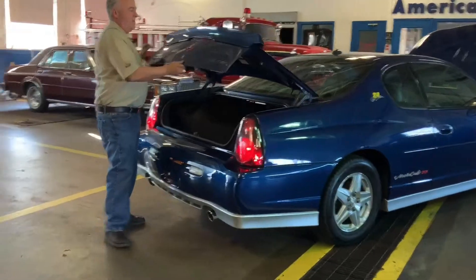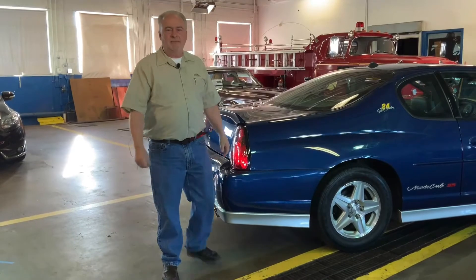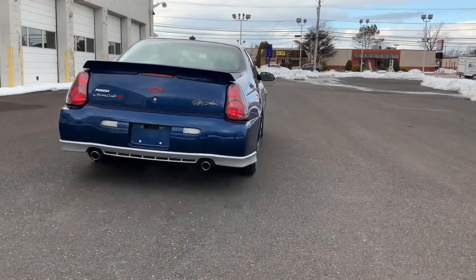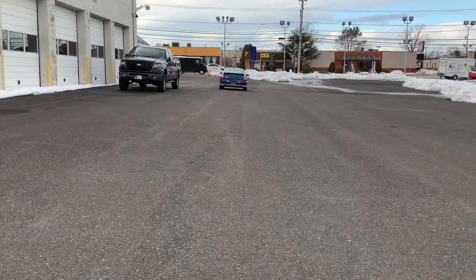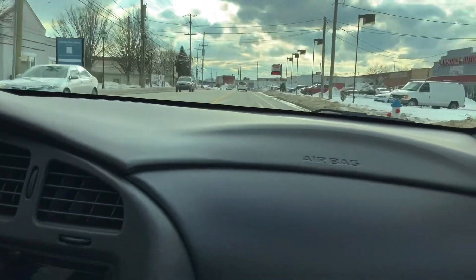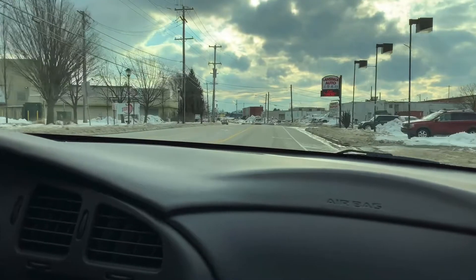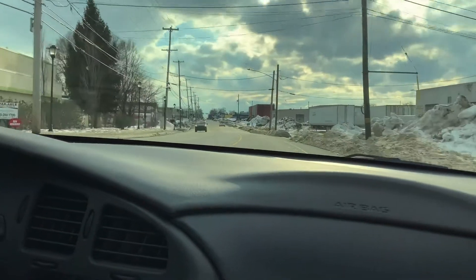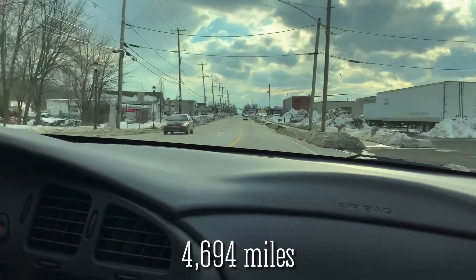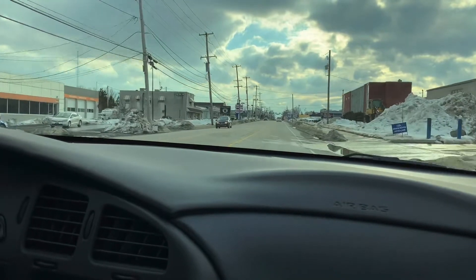So bear with me a moment and we'll take this baby out for a ride. We're on the road test driving the 2003 Chevy Monte Carlo SS, Jeff Gordon edition. This is a one owner, low mileage car — the odometer reads 4,694 miles. You heard me correct, 4,694 miles.